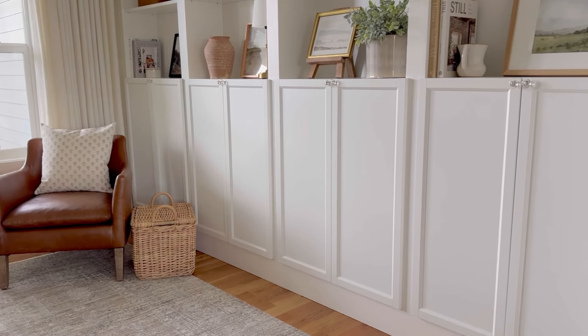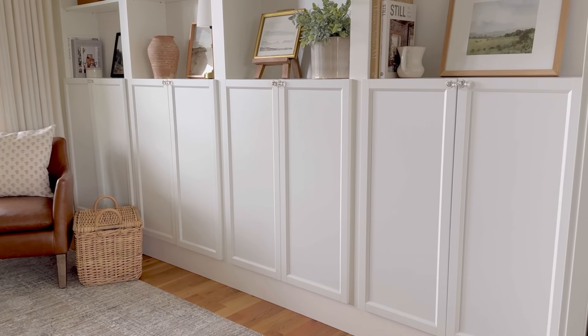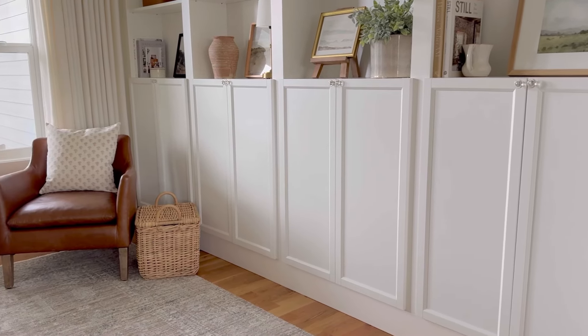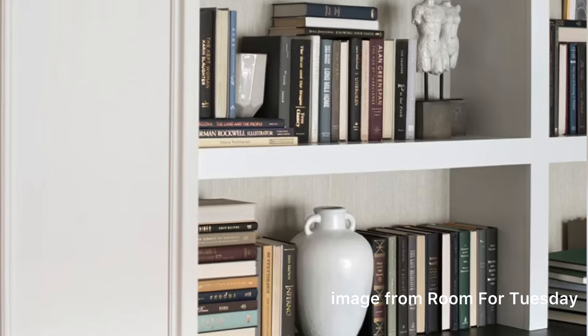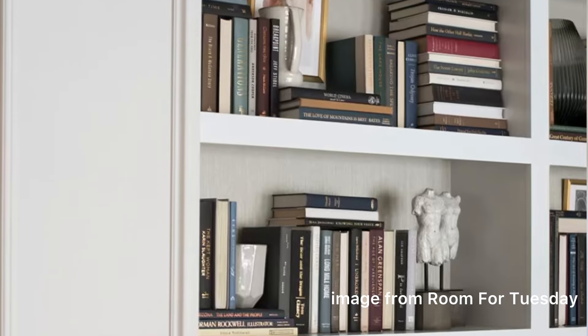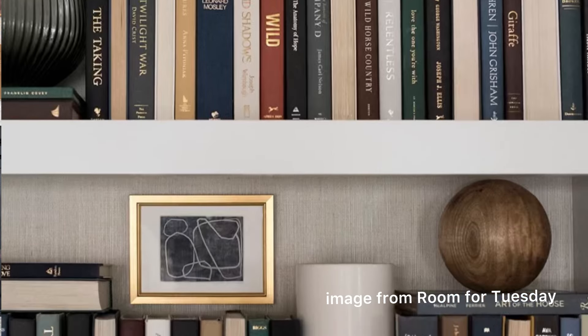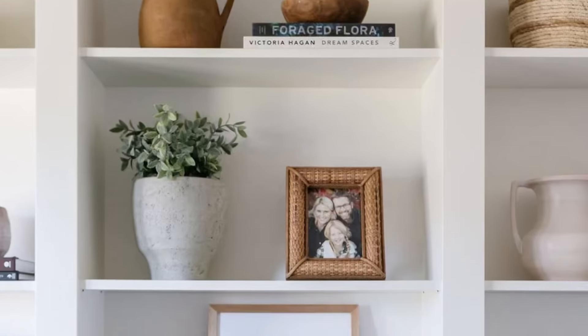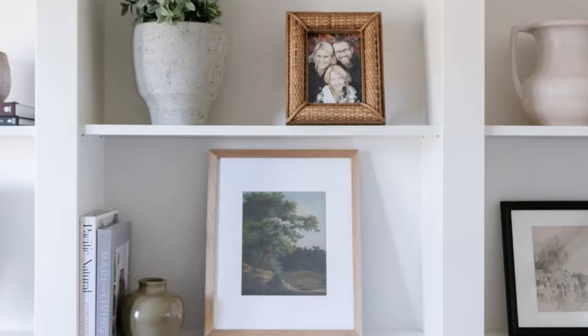Before we dive too much into this one — you may be wondering where all of my books are — I want to mention that we keep all of our reading books behind the closed doors of our built-in bookshelves, and that's just a matter of preference. There are beautifully styled shelves out there styled with book collections that I love. But for this video, I use coffee table or decorative books to style on my shelves.